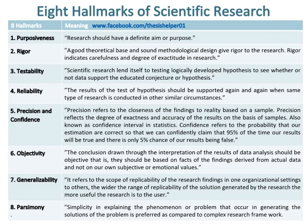Number six hallmark of scientific research is objectivity. The conclusions drawn through the interpretation of the results of data analysis should be objective — that is, they should be based on facts derived from actual data and not on our own subjective or emotional values.